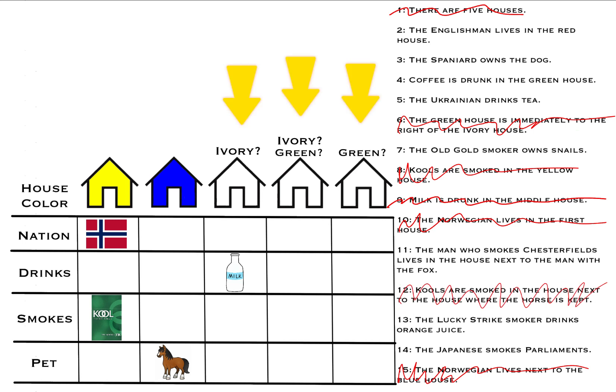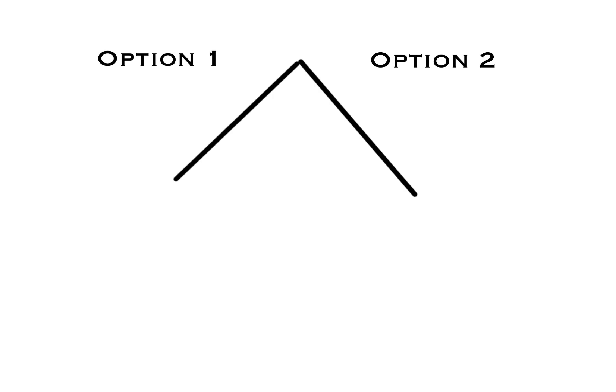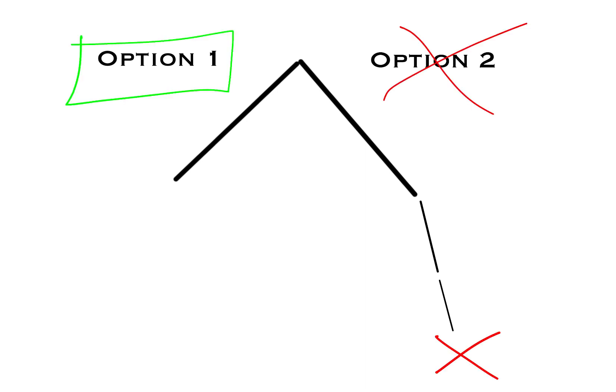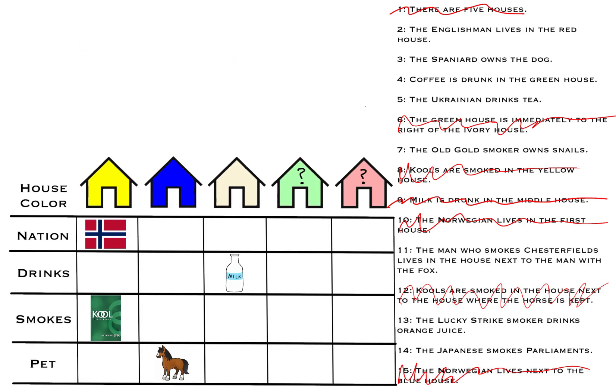At this point, we have two different color combinations for the last three houses. Since ivory and green must be next to each other with green to the right of ivory, the two choices are: ivory, green, and red — or red, ivory, green. Since we only have two options, we can either choose the right one with no contradictions, or come to a contradiction and realize the other option must necessarily be correct. Let's try the ivory, green, red combination first.